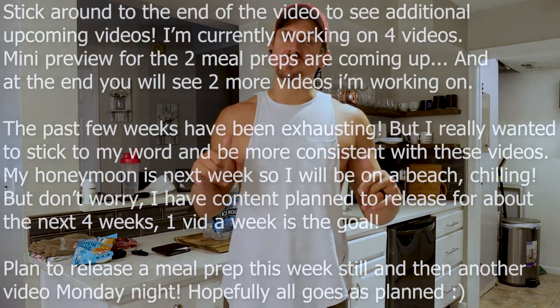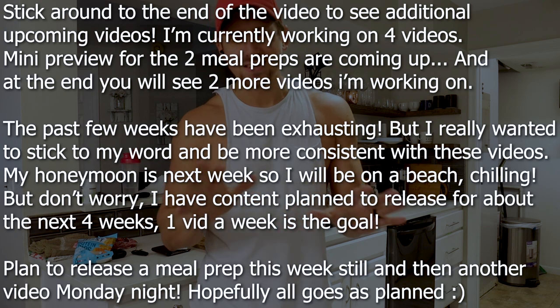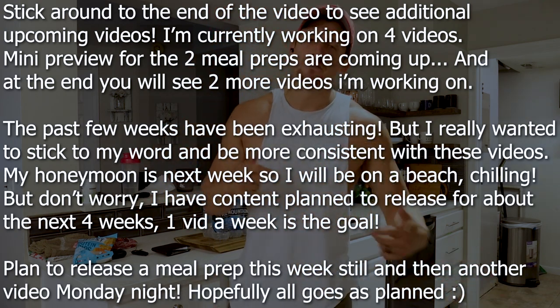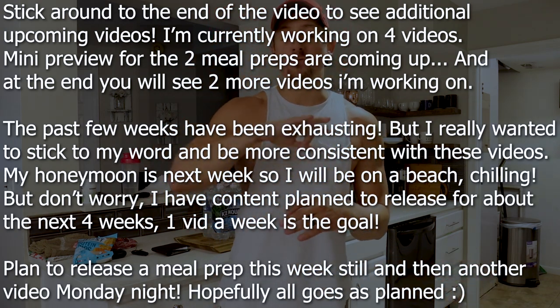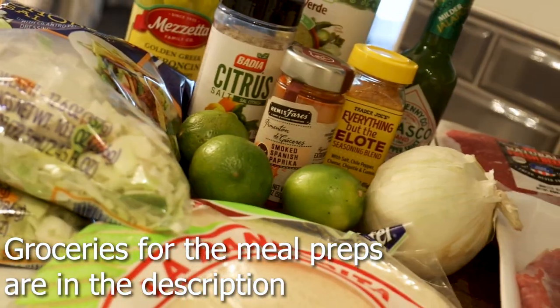What is going on guys and welcome to this video. So it's a grocery haul video from what I got that's going to be for several meal preps, not just one. There'll be like two. I have some stuff in the fridge too but we'll get to that in a minute.